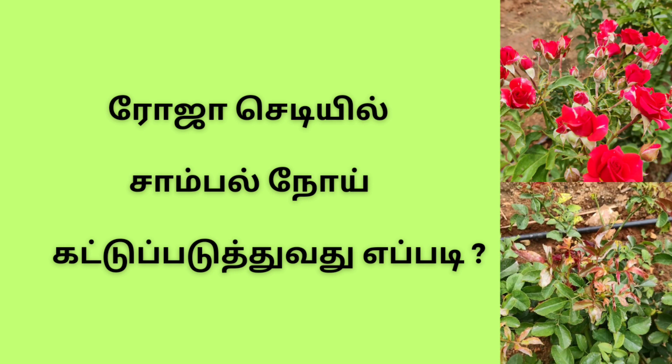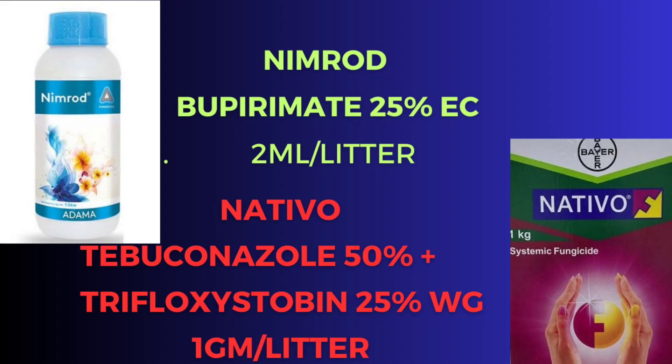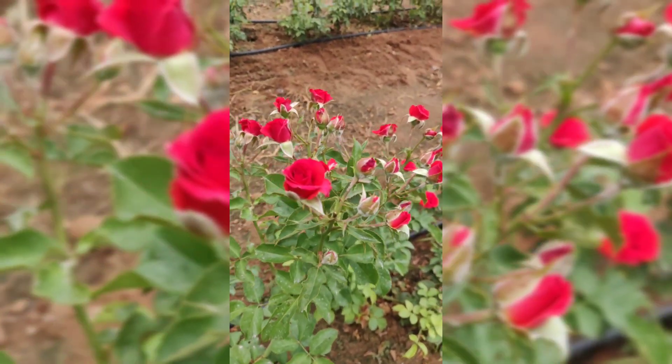I am going to show you a combination of NIMROID. Puprimite is 25% EC, at 2 ml per litre. The combination of NETVO is 50% Tebuconazole plus Tifloxaphan 25% Wettable Powder at 1 gram per litre.